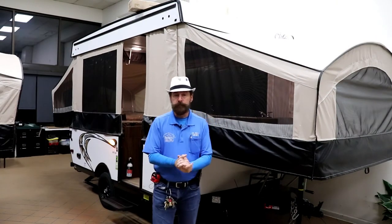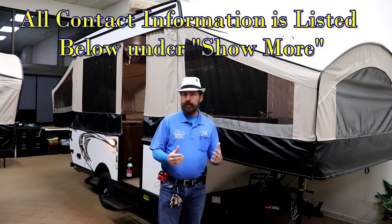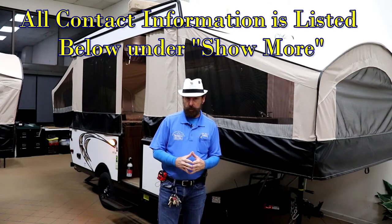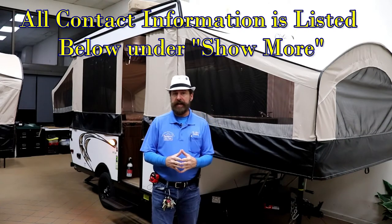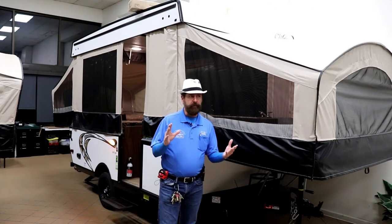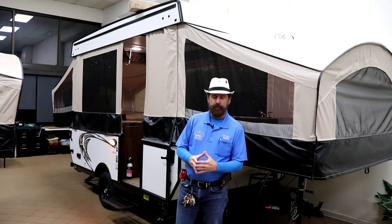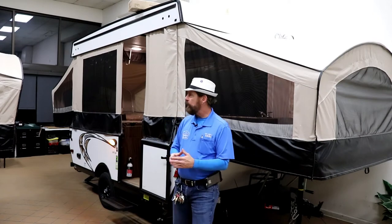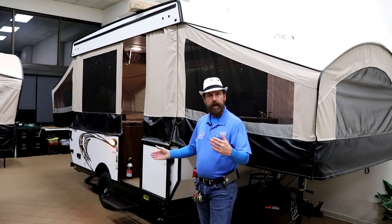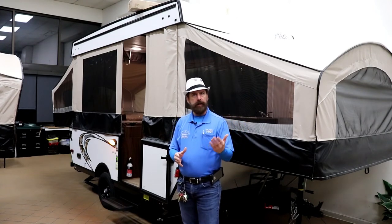So let's talk about pop-ups. Why do people buy pop-ups? People will buy pop-ups because it's the only thing that maybe their vehicle can tow. Possibly because they have to sleep more than two people. Pop-ups come in various shapes and sizes — some that will sleep two people, some that will sleep up to eight or ten, depending on the size of the children. They're lightweight, and when you close them up you're able to store them in your garage.